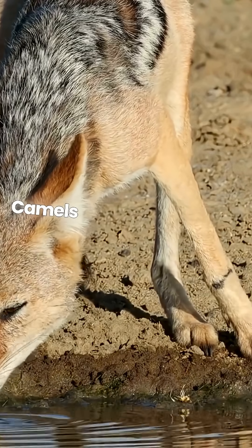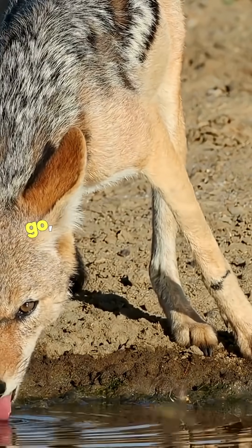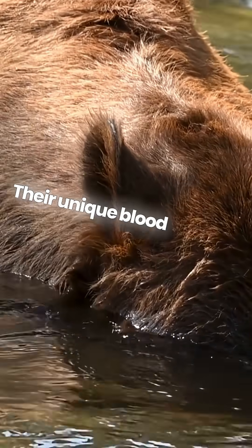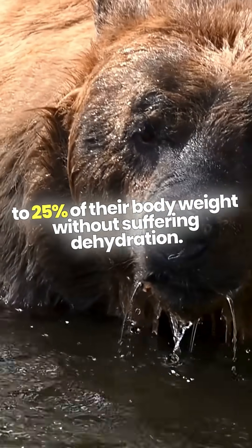But that's not all. Camels are also masters of water conservation. They can drink up to 40 gallons of water in one go, and their bodies are designed to minimize water loss. Their unique blood cells can expand to hold more water, and they can tolerate a loss of up to 25% of their body weight without suffering dehydration.